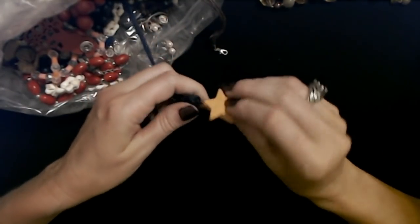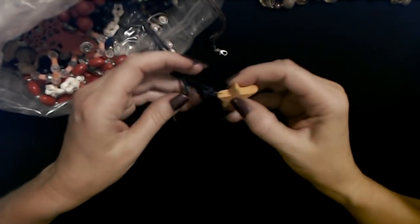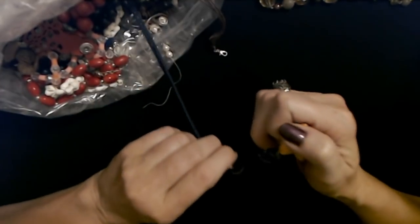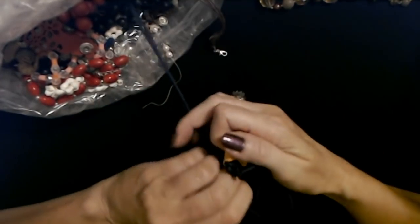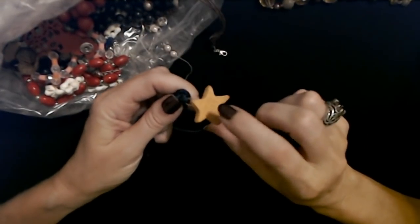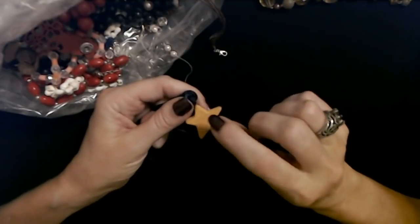Here's a clay star — sort of an orange color on a piece of navy blue cord. It's like a little craft that a kid made.